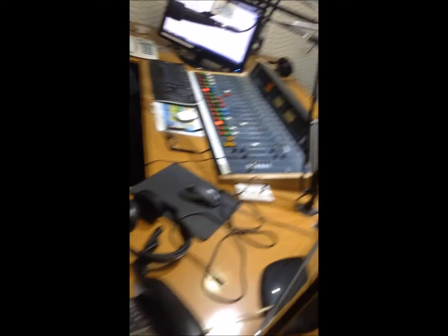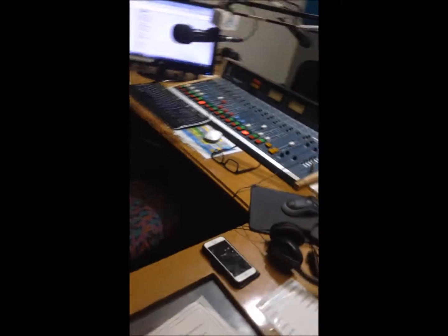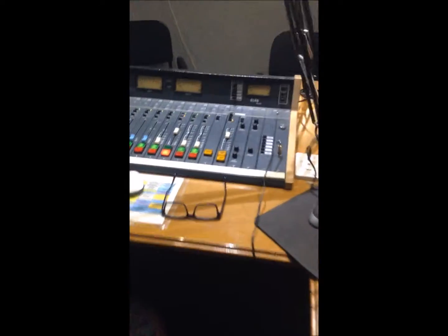We've got four microphones, so we can have four people speaking. And here is our panel with our two laptops — though more desktop — and our CD players.